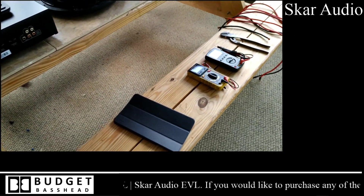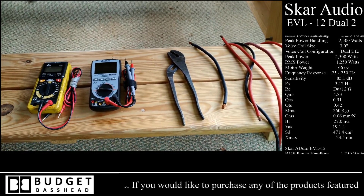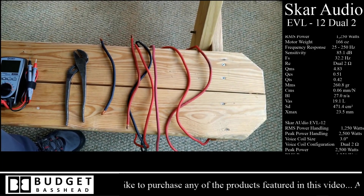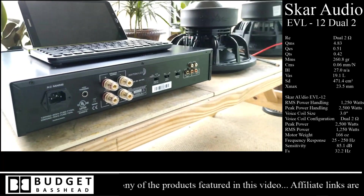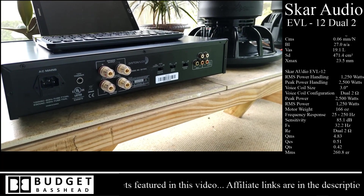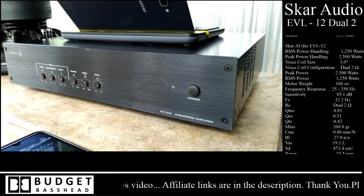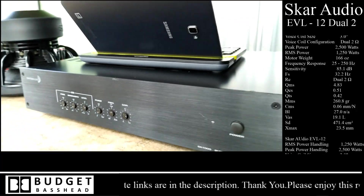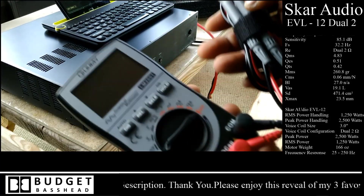Now we're going to jump right into some of the tools you'll need when testing behind the scenes. You're going to need a digital multimeter, an oscilloscope, some type of wrench, and wires — those wires are used for series and parallel configuration of the subwoofers and for wiring to the amplifier. The amplifier I'm using is the Dayton Audio SA1000, a very good amplifier — pretty sleek looking, no bells and whistles, but it gets the job done.